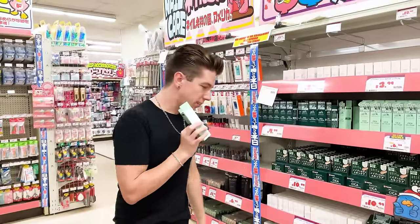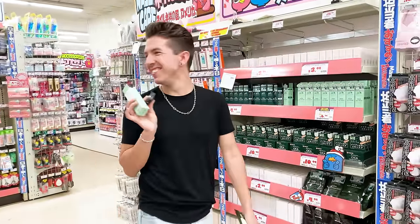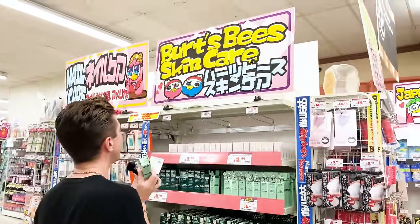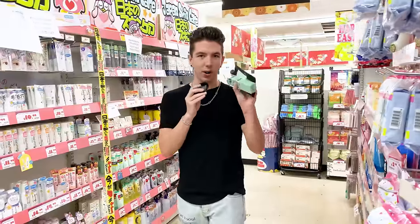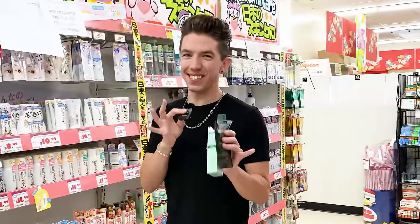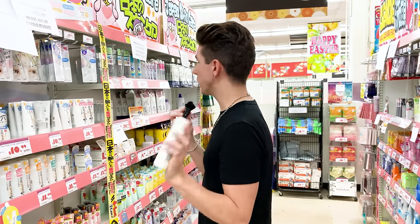There's a product that says Burt's Bees Skincare, which is an American brand — you can literally find Burt's Bees at Target and CVS, so I'm not sure why it's here. Let's keep searching. I already like the look of this aisle because I can't read anything, which means it's gonna be good. The packaging looks really cool.